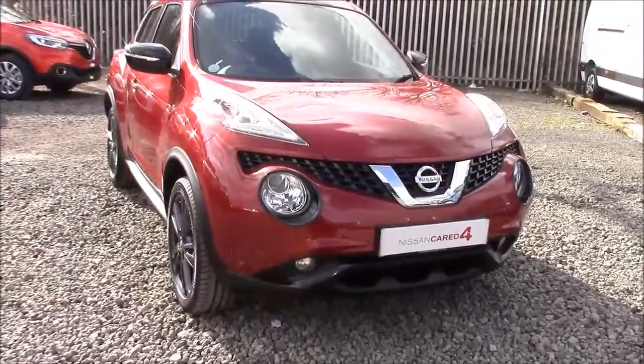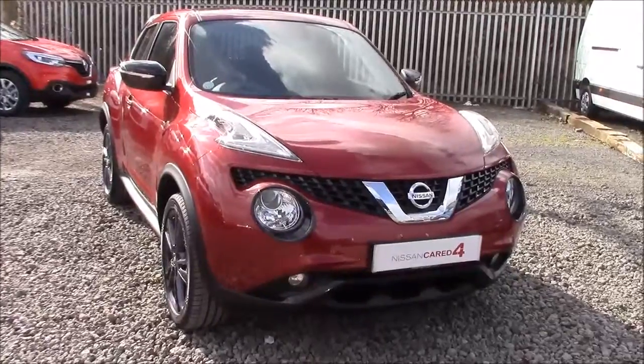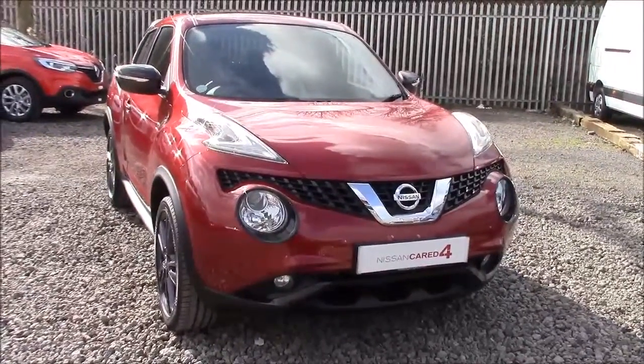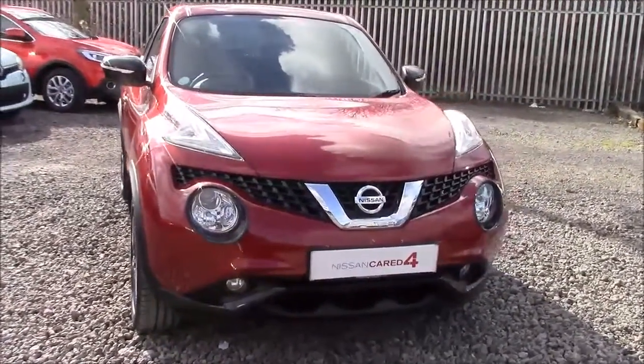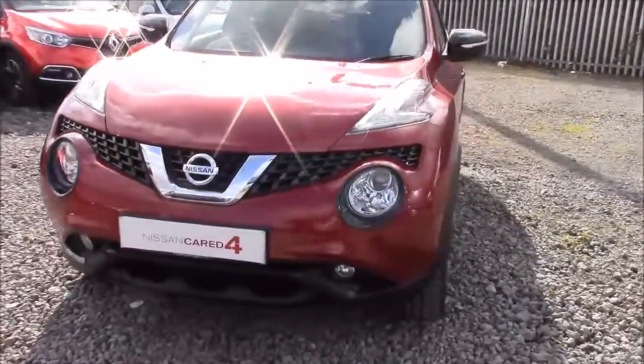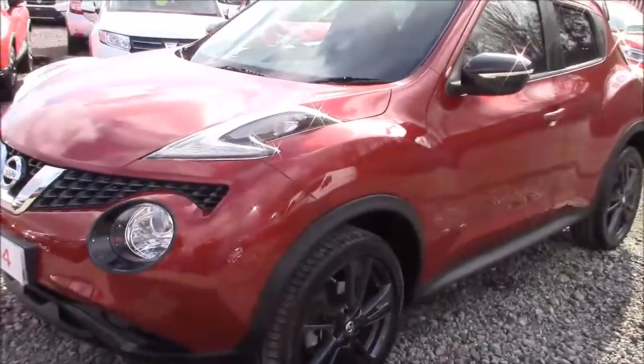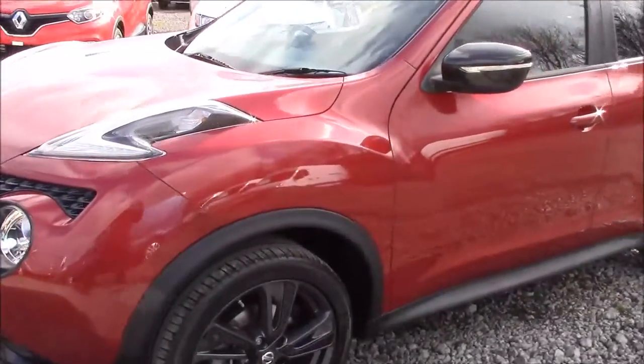Welcome to Wessex Garages' Nissan here on Hadfield Road in Cardiff. In our presentation today we have this Nissan Juke Ascenta Premium model with an exterior plus pack, fitted with a 1.2 litre Dig-T petrol engine and a 6-speed manual gearbox. The car was first registered in 2015 and comes finished in red with contrasting black detailing.